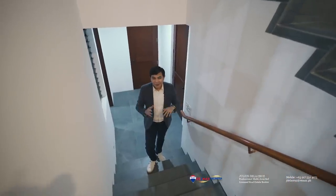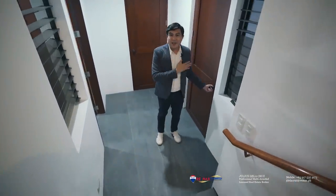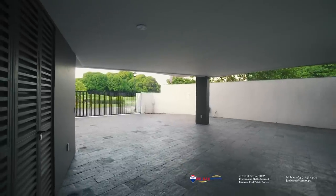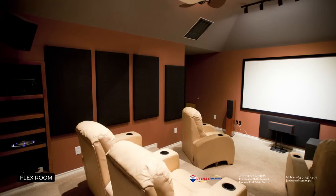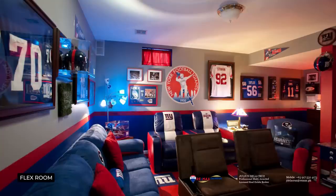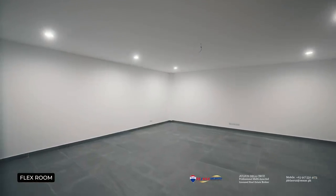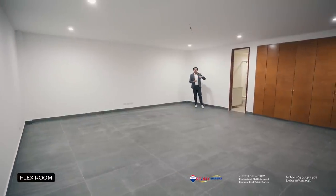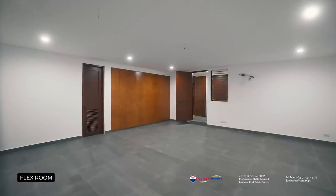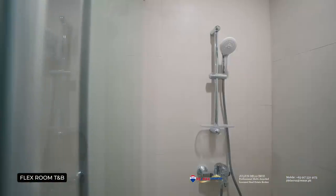We are now at the lower ground floor of this home, and as promised, we will show you a very special feature. The access here comes from the garage. The home has a huge flex room — quite massive with a relatively generous ceiling height. You can turn this into your very own home theater, game room, man cave, play area — anything you desire. This space also still features its very own ensuite toilet and bath.